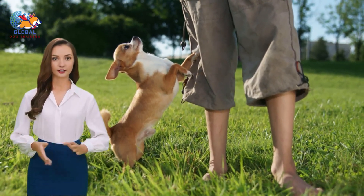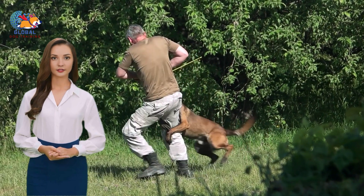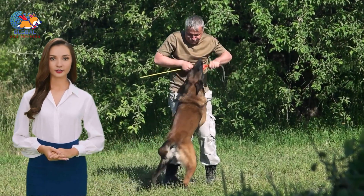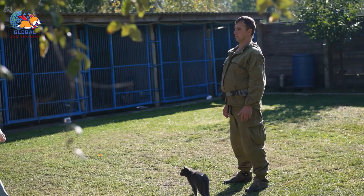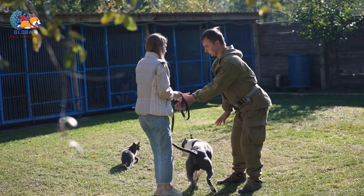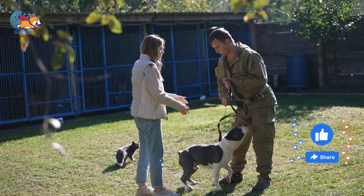Jumping up to greet is a behavior many dogs exhibit, often out of sheer excitement and eagerness to connect with their humans. While it might seem harmless or even endearing at first glance, it can quickly become problematic. Imagine the scenario: you walk through the door after a long day, and your furry friend leaps up, their paws landing squarely on your chest or shoulders. For smaller dogs, it might be less dramatic, but they can still leave a trail of muddy paw prints or inadvertently scratch your legs in their enthusiasm.